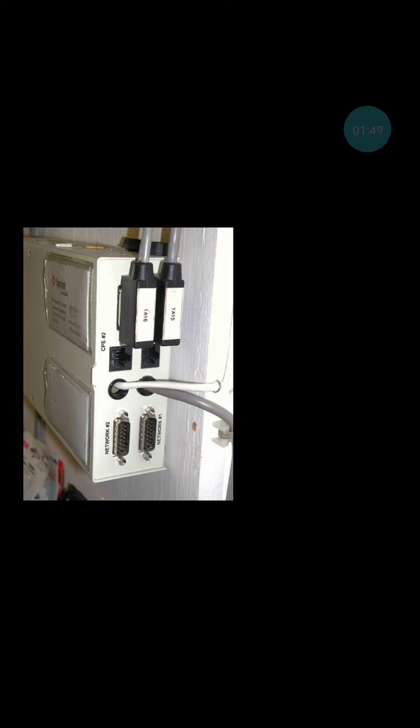T1s to the customer equipment, such as a private branch exchange, typically use either a DB15 or a Registered Jack 45 connector. In this case, the enclosure houses two CSUs, which each provide both connector types.